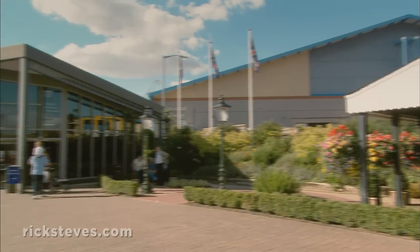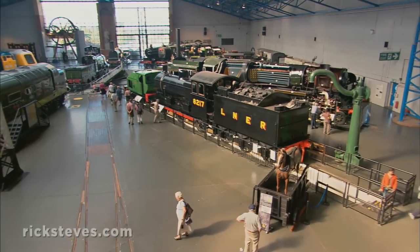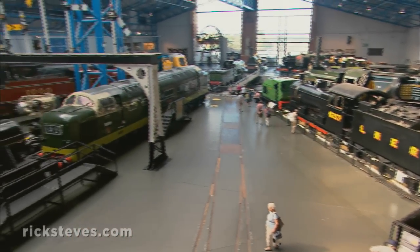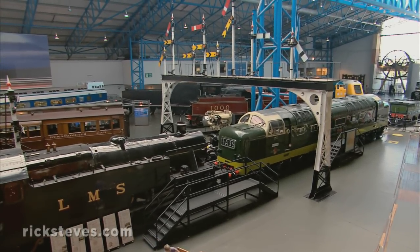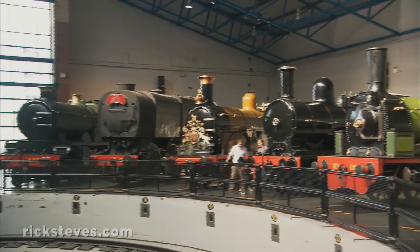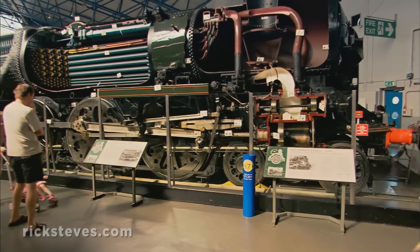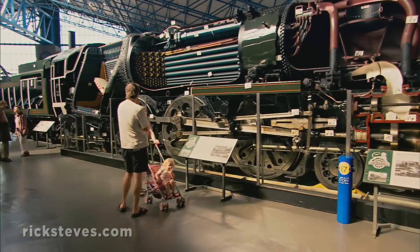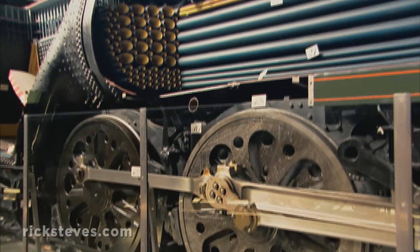For something a little weightier, visit York's National Railway Museum, showing two centuries of British railroad history — it claims to be the biggest and best railroad museum anywhere. Fanning out from a grand roundhouse is a stunning array of beautifully preserved historic trains. A steam engine is sliced open, showing cylinders, driving wheels, and smoke box all in action.